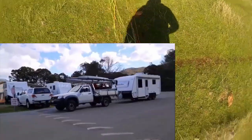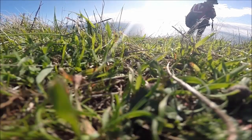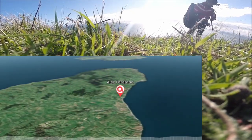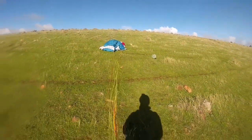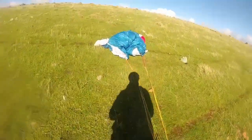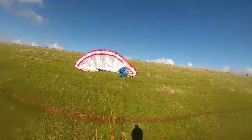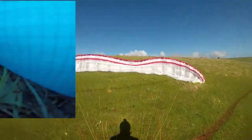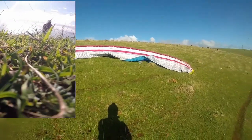Looks pretty good, let's see if I can kite her out - there's a lot of wind so I might be able to. Double check, check, check, check - radio on. Alex launching from Lady Bay. No way that's going to go up, so I need to lay her out a bit. There we go. Looks good, but it's very strong so we'll wait for some nice calm wind.